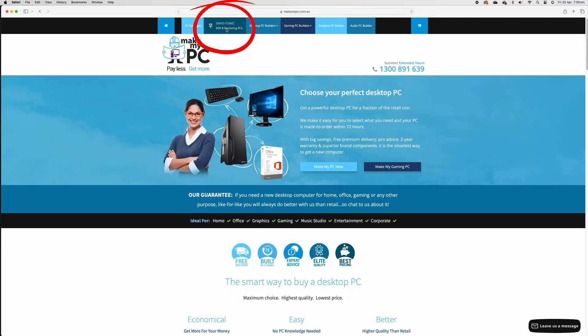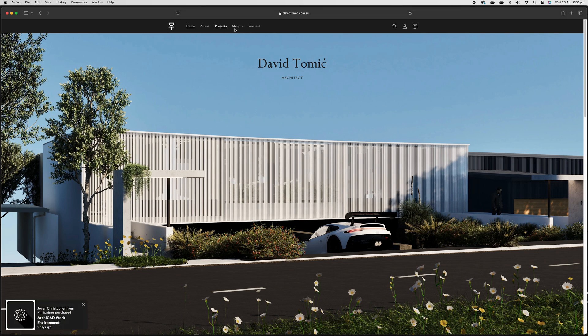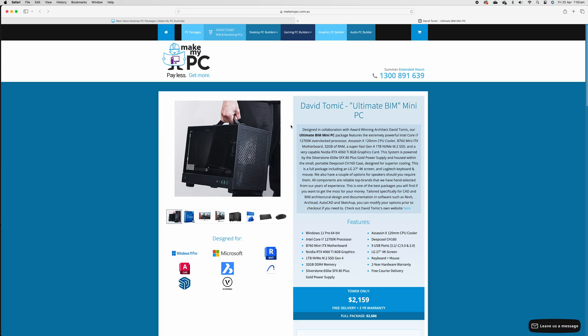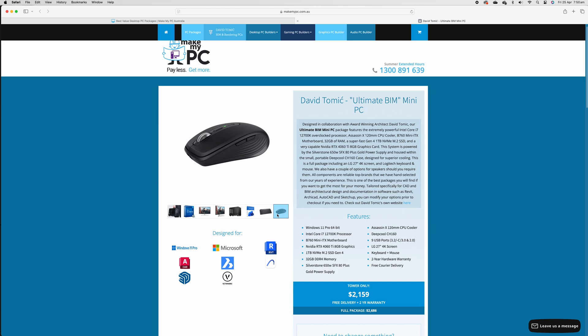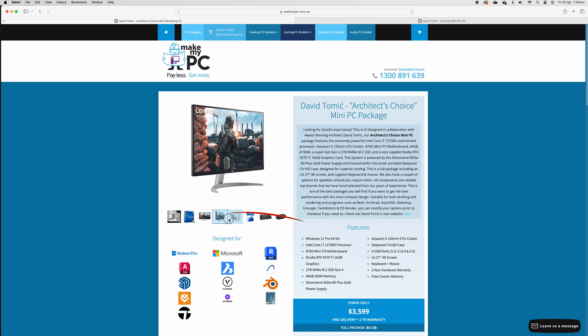If you're looking to build your very own BIM PC, Make My PC and I have come together to create a number of different options available through their website and mine. Each PC is designed for something specific in architecture and engineering. You'll have basic PCs for BIM modeling, drafting, and documentation — the graphics cards are tamed but extremely quiet and versatile. Moving up, there's an option like mine in the mini case, compact and relatively mobile, which I love, though there are some downsides to be aware of in a small case.